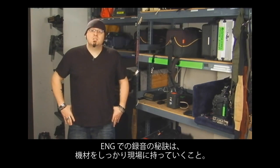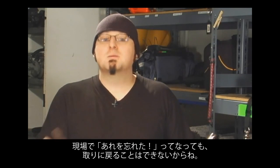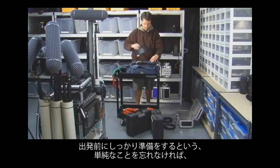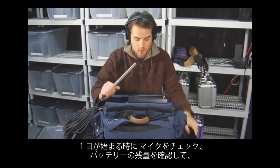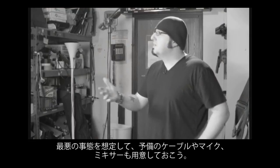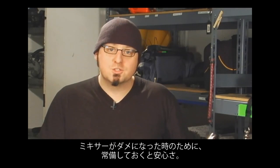The secret to being successful in ENG audio is not only having the right gear, but making sure that you bring the right gear with you. There's nothing more frustrating than being out in the field and realizing that you forgot something back at the shop. Preparing your sound kit before you go out is by far the single most important thing you can do. When you start your day, test all of your mics, check all of your batteries, and plan to have backup — like extra cables, mics, and maybe even a backup mixer. The NTG2 is a useful tool in case you find yourself with a camera that doesn't supply phantom power, or in a worst case scenario, the phantom power supply on your mixer goes out.